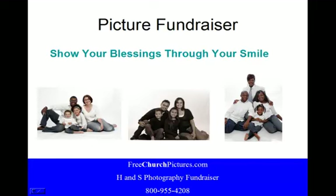Picture fundraising — this is the last slide. Thank them and note: they can show their blessings through their smile. Good luck. Thank you.